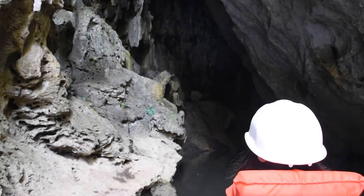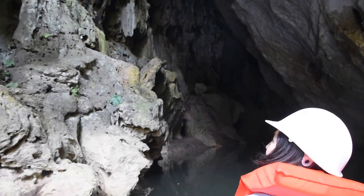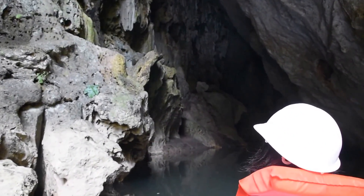We are in Belize, entering the Barton Creek Cave. Welcome to Barton Creek Cave.